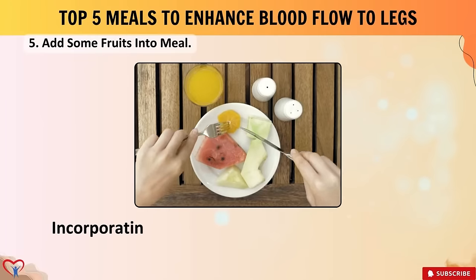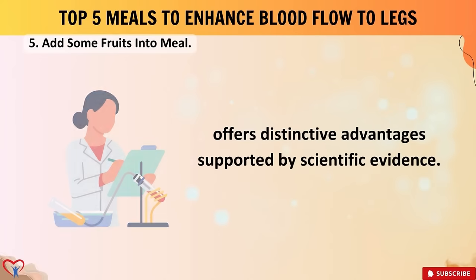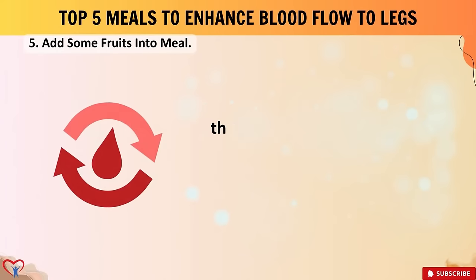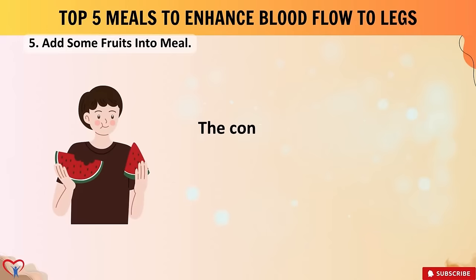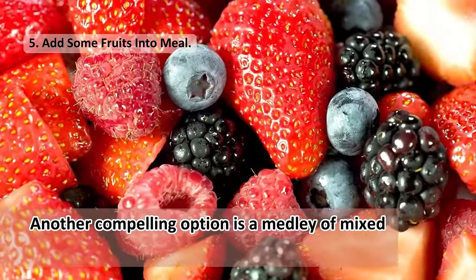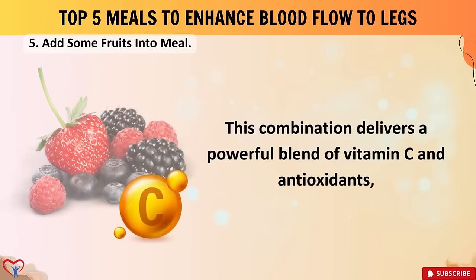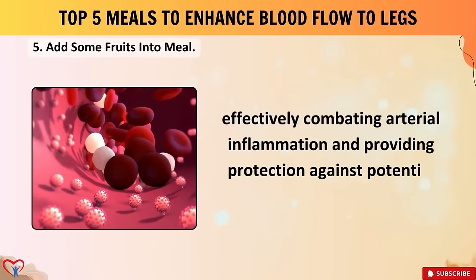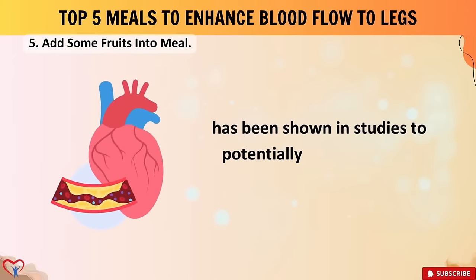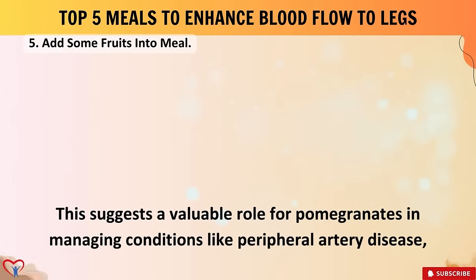Meal number five: add some fruits into your meals. Incorporating fruits, especially with the aim of enhancing blood flow to the legs and feet, offers distinctive advantages supported by scientific evidence. Watermelon, rich in lycopene and L-citrulline, plays a pivotal role in promoting nitric oxide production, contributing to improved endothelial function and enhanced blood circulation — and has been associated with lower blood pressure levels. A medley of mixed berries — including blueberries, strawberries, and raspberries — delivers a powerful blend of vitamin C and antioxidants, effectively combating arterial inflammation.